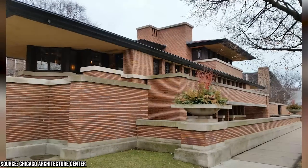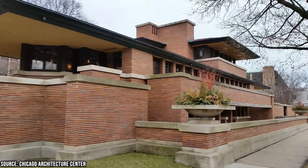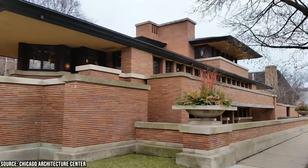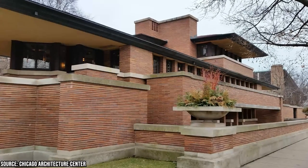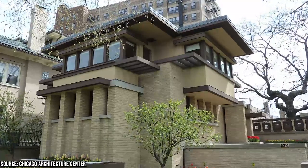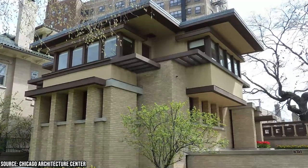In addition to its impressive collection, the museum also features architecture exhibits that showcase the Prairie School style of design, emphasizing natural patterns and lines that mimic the prairie's horizon. Visitors can marvel at the unique design of Prairie School buildings, which appear to hug the ground.